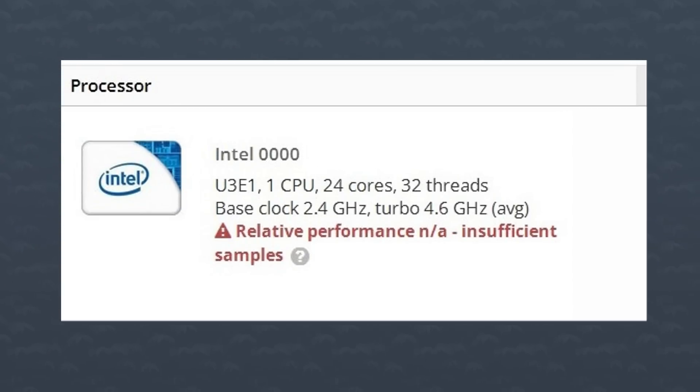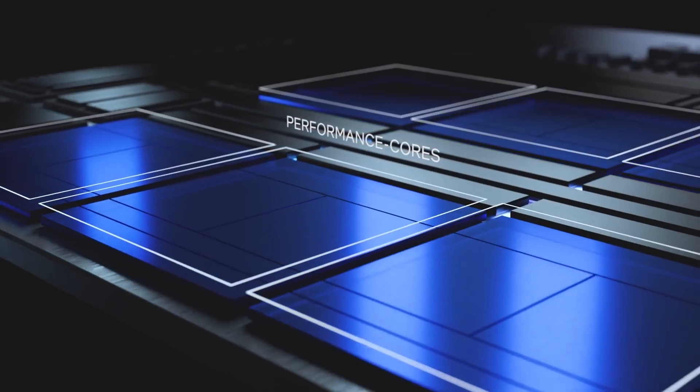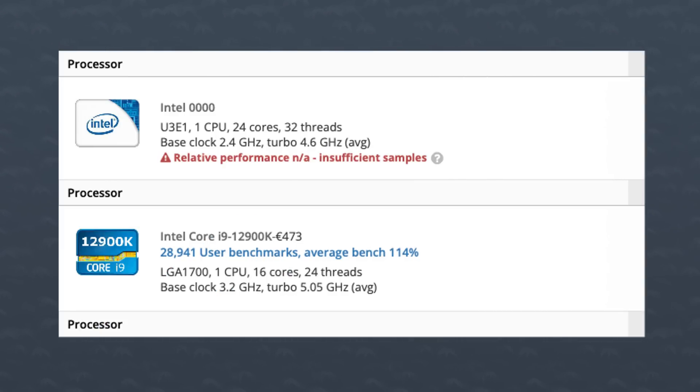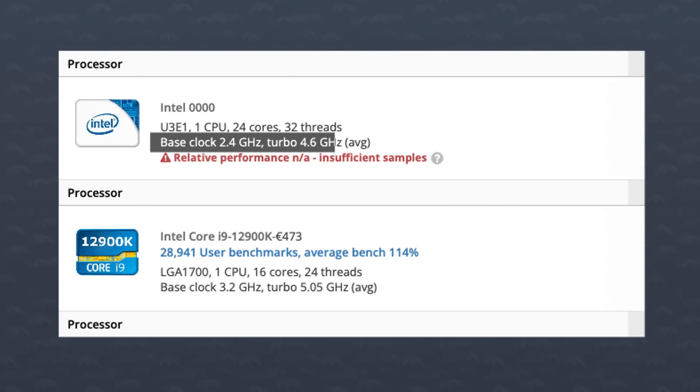An engineering sample of Raptor Lake's top-of-the-line CPU has been tested. You can see here that it's a 24-core CPU with 32 threads — specifically, 8 performance cores with SMT enabled and 16 efficiency cores. One thing you might notice is how down-clocked it is. While the current generation 12900K has an average boost clock of around 5 GHz in this test, the 13th generation 13900K has an average of around 4.6 GHz, so much lower.